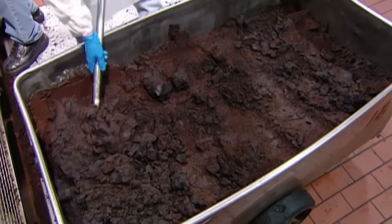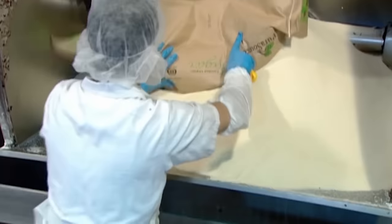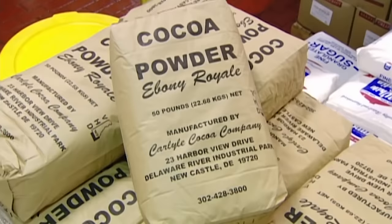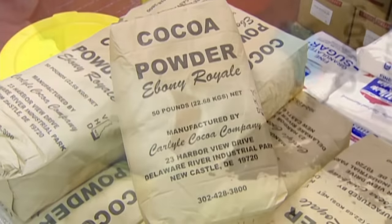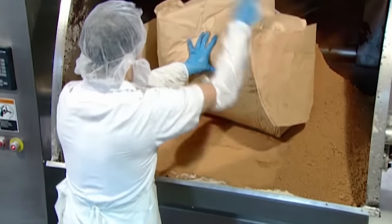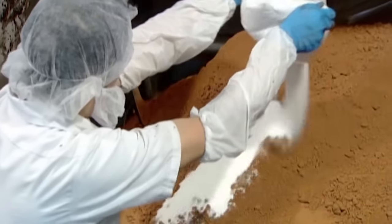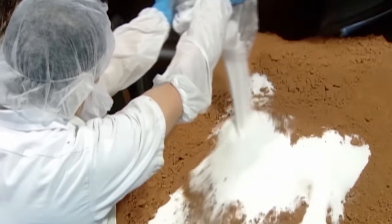The next step is preparing the batter. A worker unloads heaps of sugar into an industrial-grade mixer. Next, he adds two kinds of cocoa — both types are processed beforehand to make them milder and smoother. The cocoa gives the Oreo cookies their signature look and taste. A pre-mix of salt and other ingredients follows.